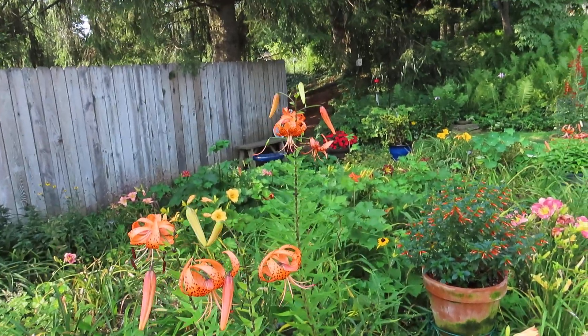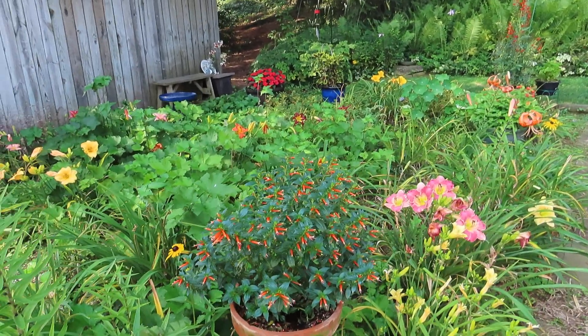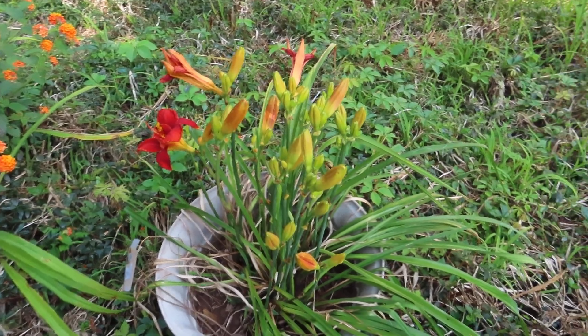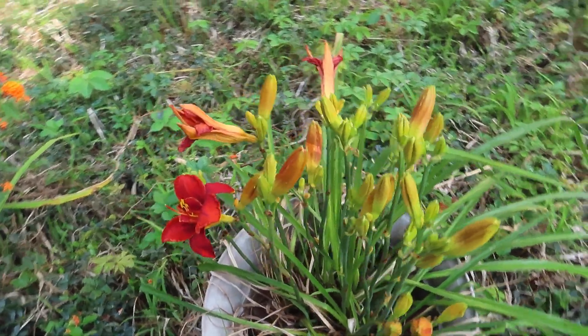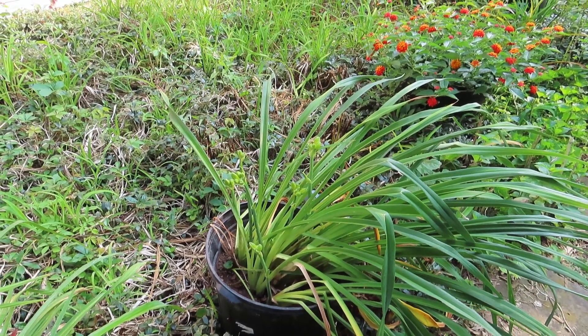You see the lilies — Turk's cap lilies. I have another Vermillionaire. And this is Apache War Dance, the daylily. I saved it, I dug it out. And there's one of my seedlings — a really pretty yellow one, not blooming yet because it's a late one.